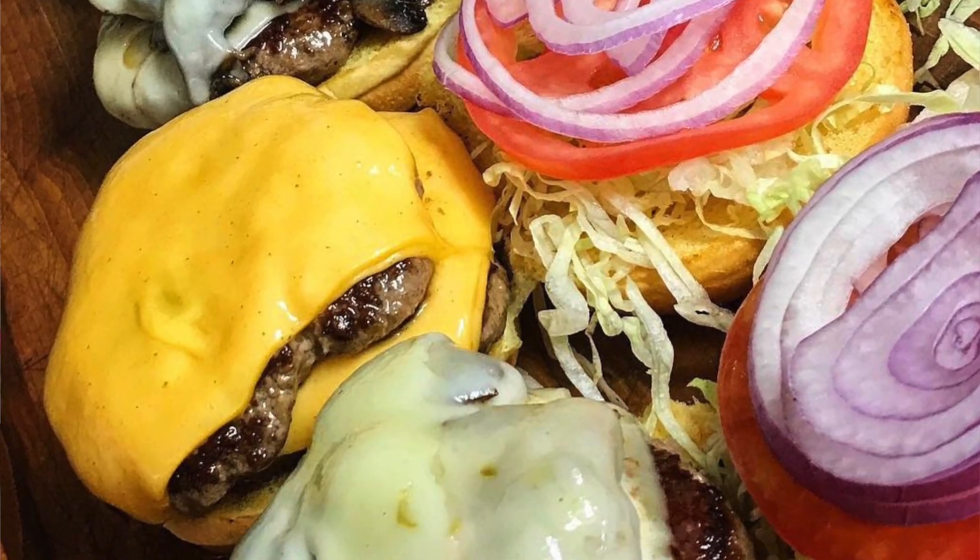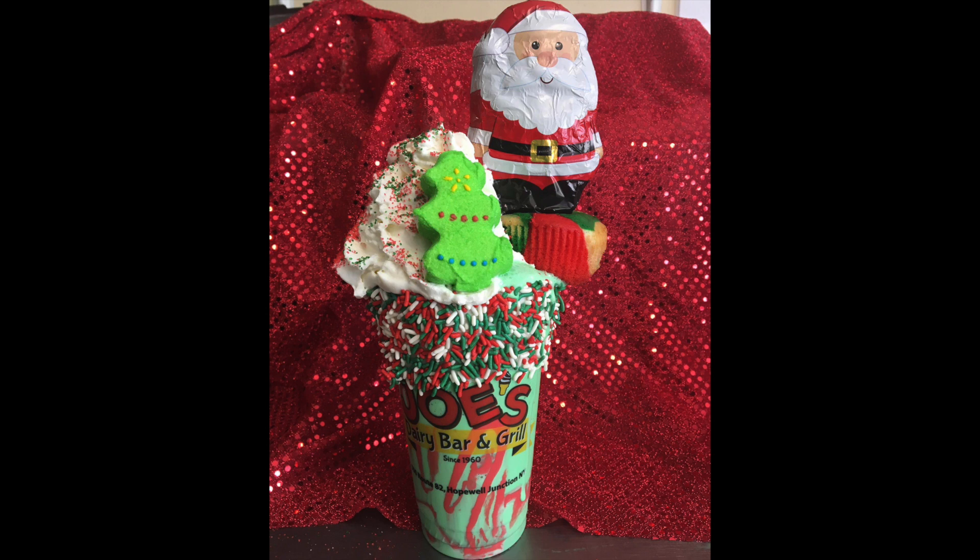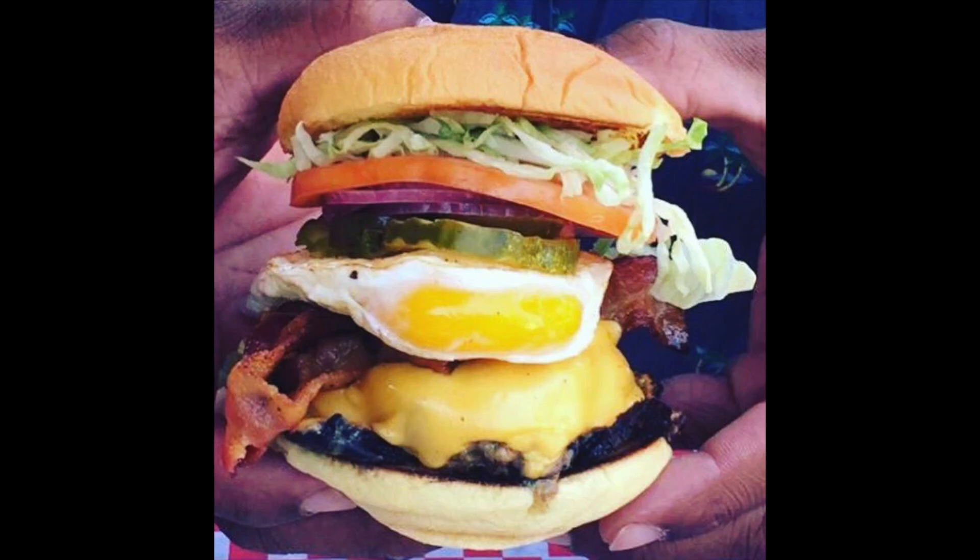Make sure you hit that like button if you're excited, and make sure you subscribe to get a helping of our delicious videos every single week. Plus, make sure you watch until the end so that you can learn how to save big at Joe's and get the inside scoop on some of the hottest ice cream and designer food trends in the industry.